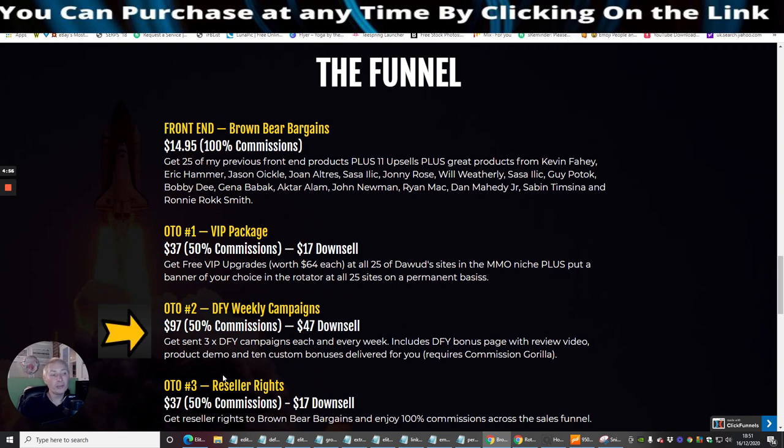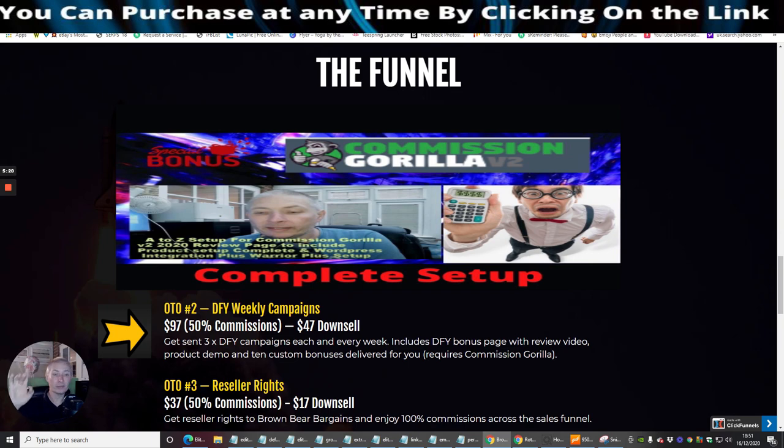OTO2 is Done For You Weekly Campaigns at $97 with a $47 downsell. Dawid will give you free done-for-you campaigns each and every week, including a done-for-you bonus page with review video, product demo, and 10 custom bonuses delivered for you. This requires Commission Griller — a tutorial on Commission Griller is going to appear on screen and it will show you from A to Z how to set it all up so you can get yourself up and running.